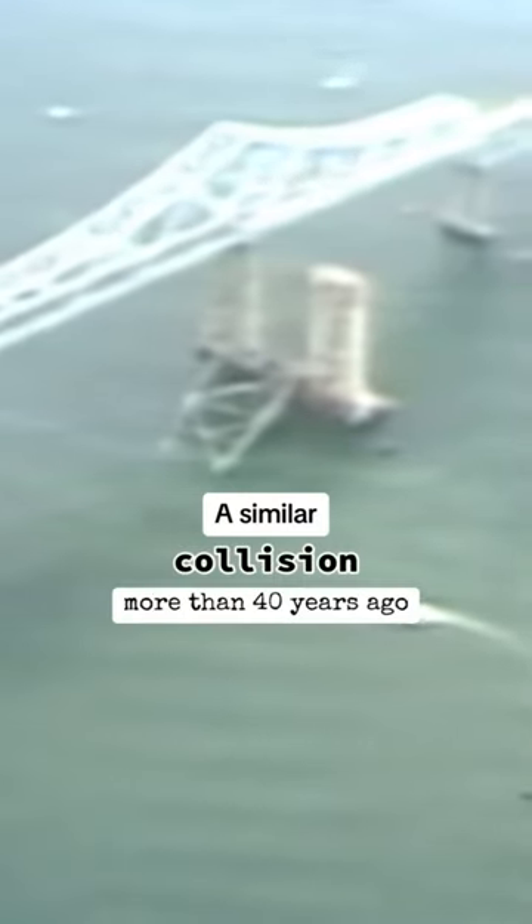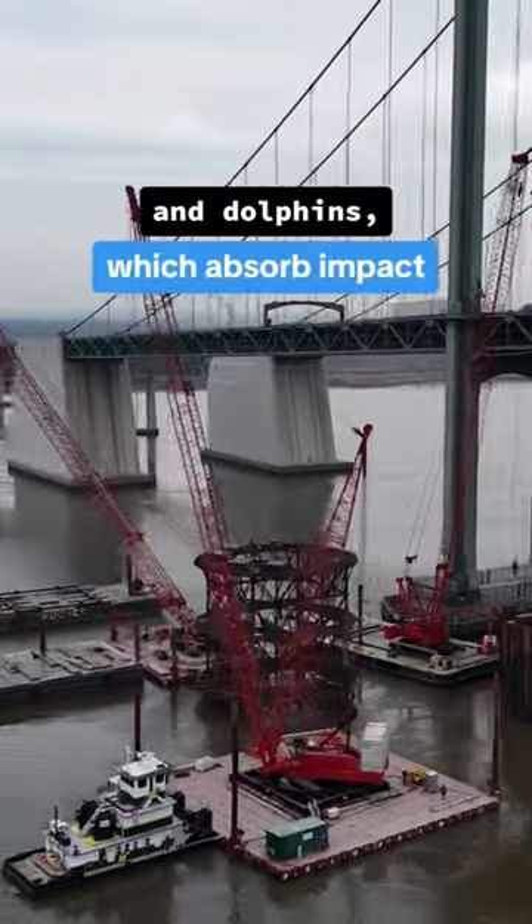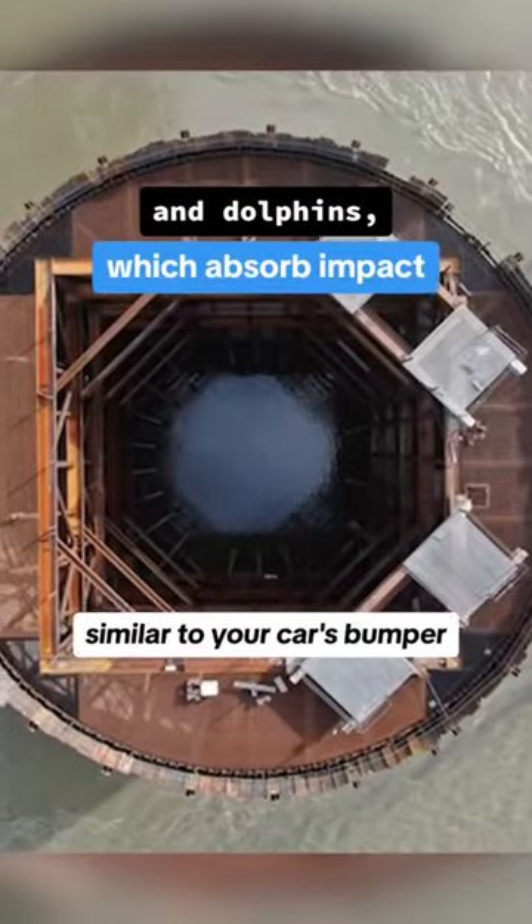Collisions like this aren't new. A similar collision more than 40 years ago at the Sunshine Skyway Bridge over Tampa Bay killed 35 people. After that, codes changed, requiring increased protection for all bridges built after 1991, like fenders and dolphins, which absorb impact, similar to your car's bumper.